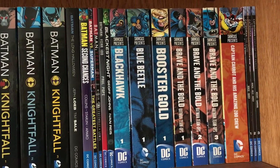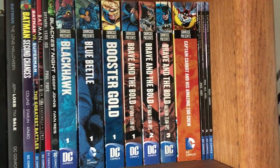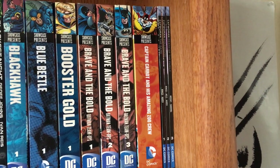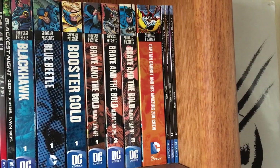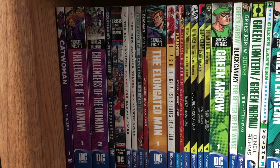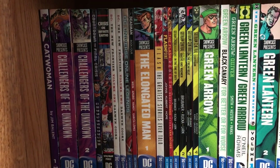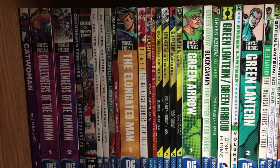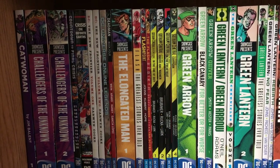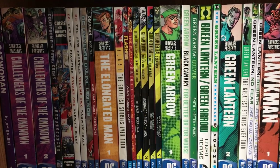Blackest Night. Showcase Presents Blackhawk, Blue Beetle, Booster Gold. Brave and the Bold Batman Team-Ups Volumes 1 to 3. Showcase Presents Captain Carrot and His Amazing Zoo Crew. Catwoman New 52 Volumes 1 to 3, Catwoman by Jim Balent. Showcase Presents Challengers of the Unknown Volumes 1 and 2. Countdown to Final Crisis, Crisis on Infinite Earths. Showcase Presents the Elongated Man.